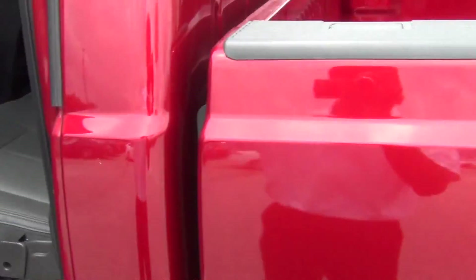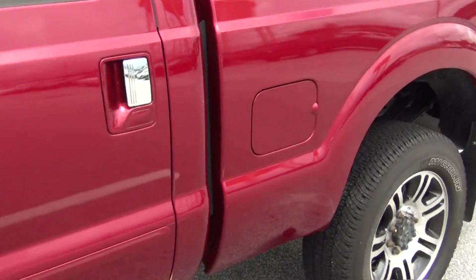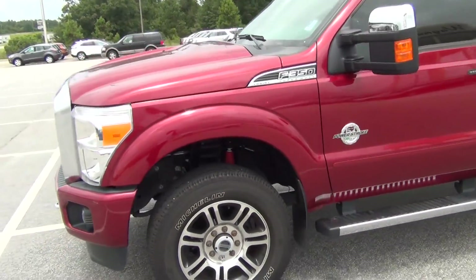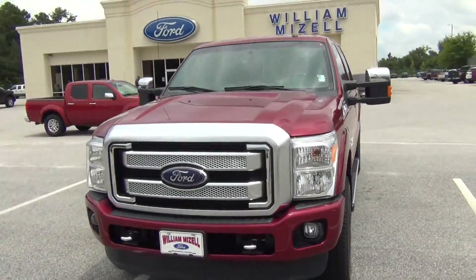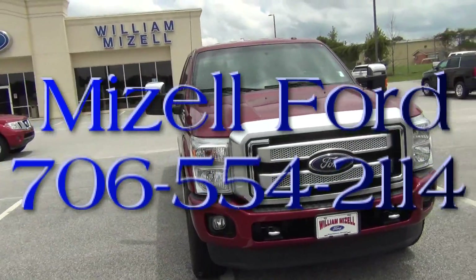If you think this one will work for you, let me know. I'll be happy to get you the best price possible and the best deal. Once again, Mr. Brown, my name is Santel. I'll be calling you back with an out-the-door price. Thank you and I look forward to hearing from you soon.